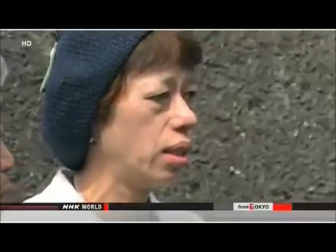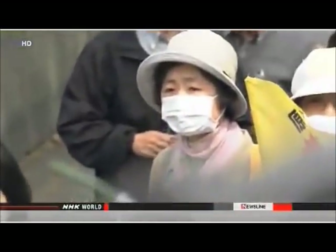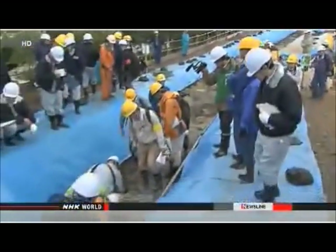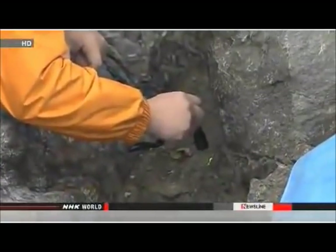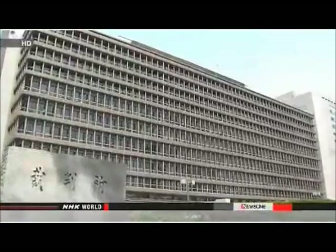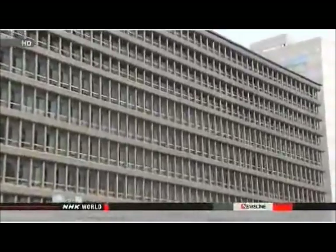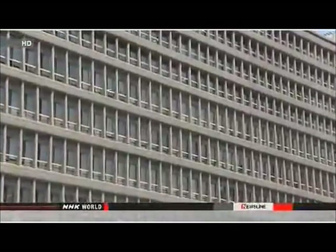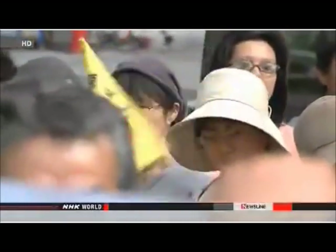But some residents weren't convinced. More than 260 of them filed an injunction to force the utility to stop the reactors. They argued faults near the units could be active and that a quake could trigger a major accident. The judges at the Osaka District Court disagreed. They ruled there is no evidence proving the faults are active, and they say the plant's operator has put sufficient safety measures in place.